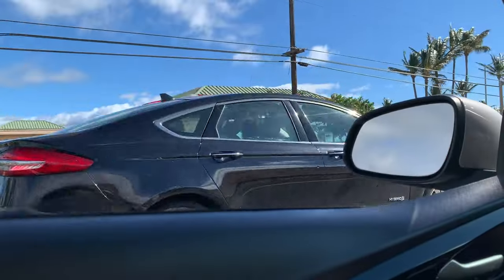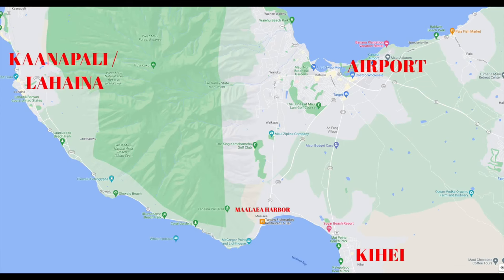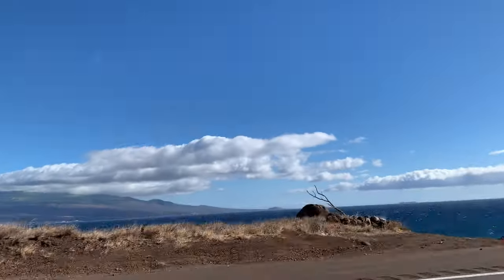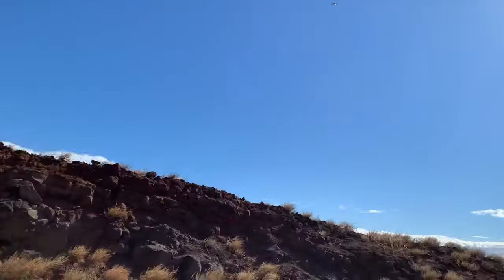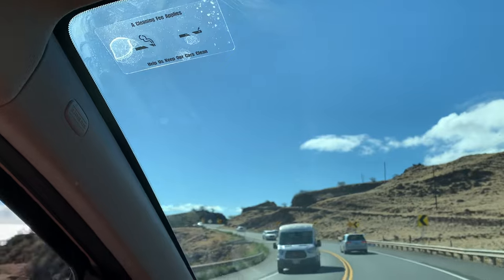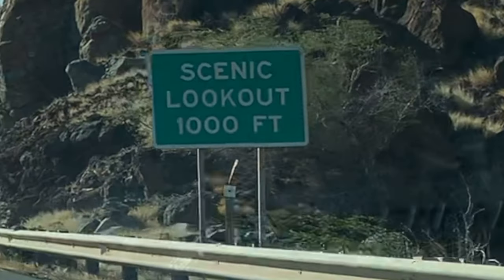That's Mount Haleakala. This area is the harbor if you're going to go snorkeling or out on a boat. This is the road to Lahaina and Kaanapali, and it has a lot of twists and turns, so make sure you pay attention. That's Kihei and Molokini. There's a scenic lookout here if you want to pull over — just be careful with oncoming traffic.